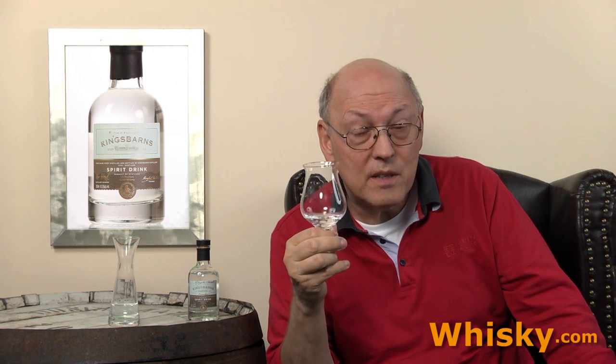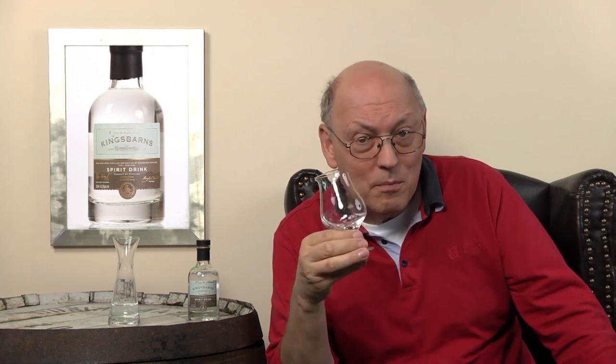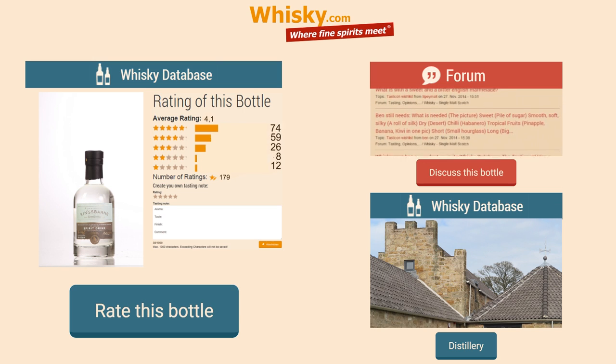And this is the perfect start for a good maturation. The new make and the whisky lives from the cask as well as the distillery character. Thank you for watching. Stay tuned, there's more to come. Feel free to share this video with your friends and add your comments in our whisky database and in our forum on Whisky.com. Thank you.